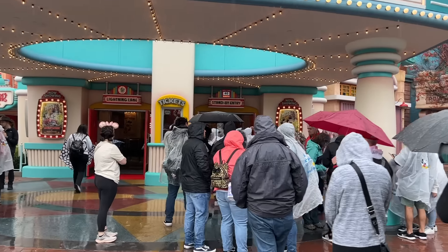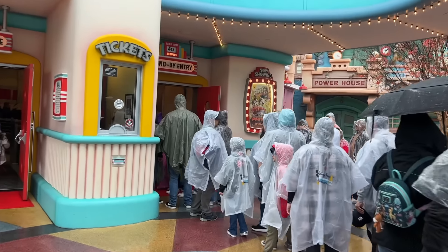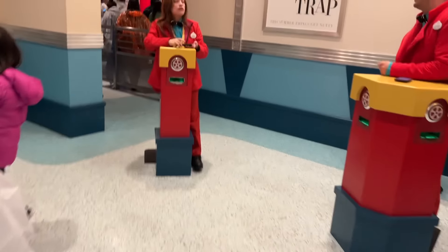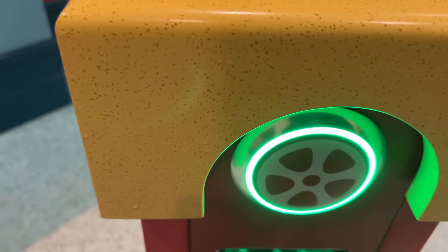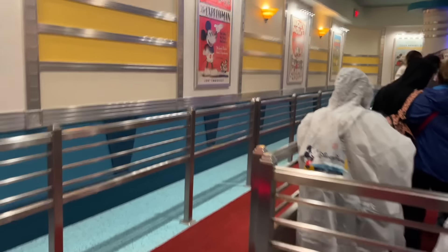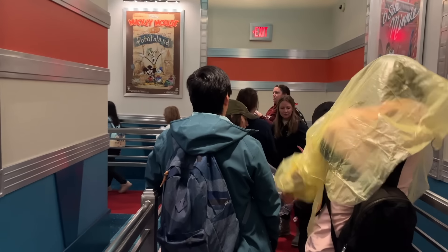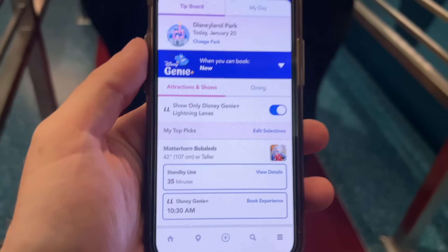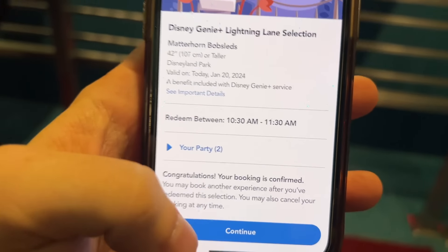Mickey and Minnie's Runaway Railway is up next — the standby line shows 40 minutes, so we're definitely skipping a lot here. I always get that dopamine rush walking past everybody. We're going to scan — happy sound. Glorious. Now that we've stopped moving, we'll pick our next selection. Matterhorn was what we said — it's at 10:15 to 10:30, that's perfect. There we go: 10:30 to 11:30.